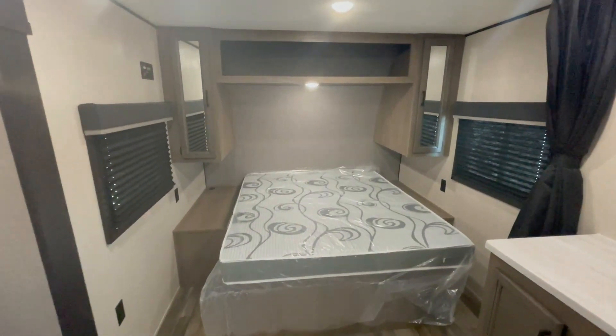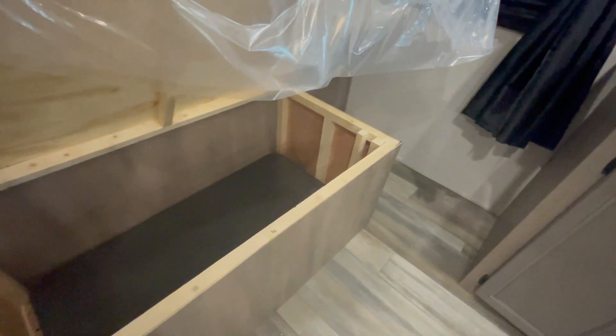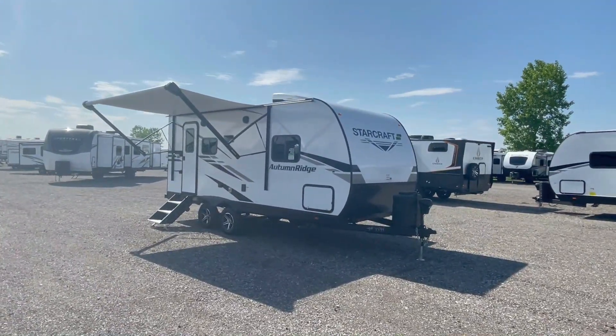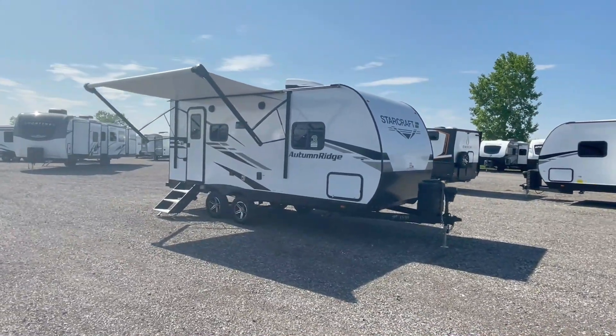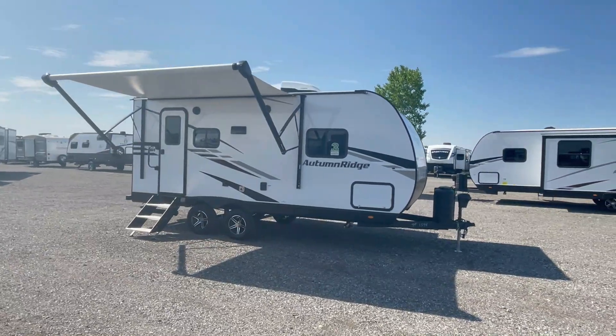It also offers great flexibility if you prefer eating outdoors when you camp. The queen bed comes with storage overhead, on the sides, and below — offering tons of interior space for your items. On the outside, there's a 12-foot power awning and the option to upgrade from aluminum siding to fiberglass siding, like this one.